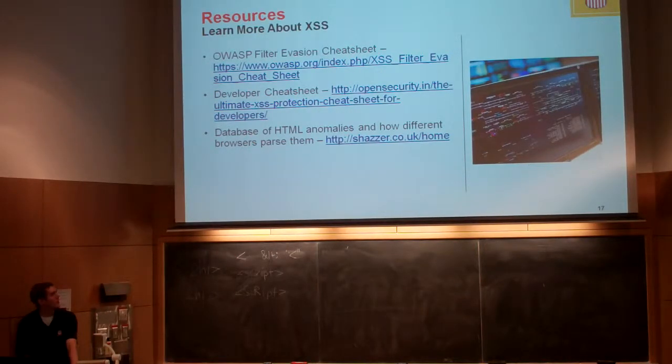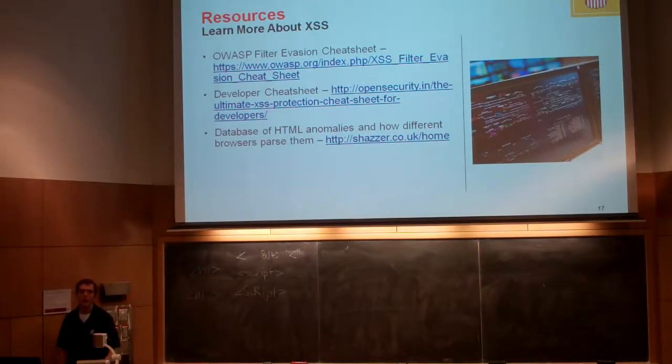And the fun stuff — there's an HTML anomalies database. Every web browser parses HTML differently, with lots of edge cases. This database has collected the different ways various browsers parse HTML, and as you come across scenarios where you think an exploit might work, you can look here and see which ways you can inject weird HTML that will be interpreted correctly inside Internet Explorer and therefore exploit someone. They have browser versions going back to Firefox 4 and keep actively updating it. Lots of interesting ideas you can get for new and unique cross-site scripting techniques.